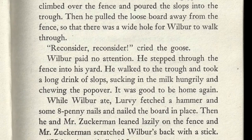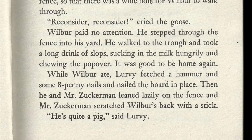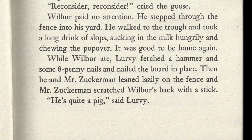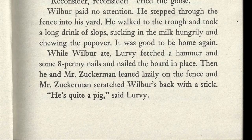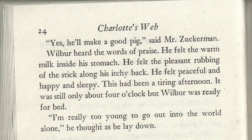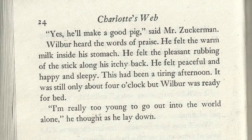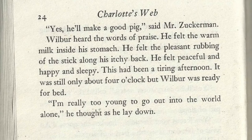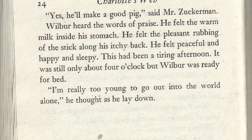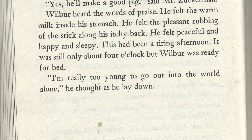He stepped through the fence into his yard. He walked to the trough and took a long drink of slops, sucking in the milk hungrily and chewing the popover. It was good to be home again. While Wilbur ate, Lurvy fetched a hammer and some eight-penny nails and nailed the board in place. Then he and Mr. Zuckerman leaned lazily on the fence, and Mr. Zuckerman scratched Wilbur's back with a stick. "He's quite a pig," said Lurvy. "Yes, he'll make a good pig," said Mr. Zuckerman. Wilbur heard the words of praise. He felt the warm milk inside his stomach, the pleasant rubbing of the stick along his itchy back. He felt peaceful and happy and sleepy. This had been a tiring afternoon. "I'm really too young to go out into the world alone," he thought as he lay down.